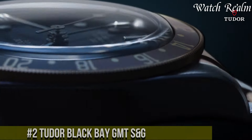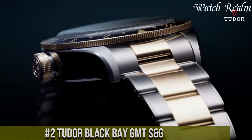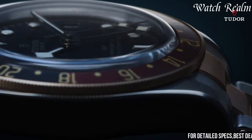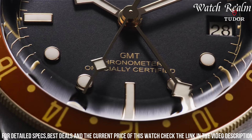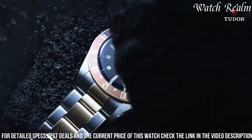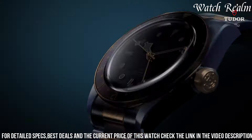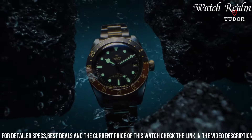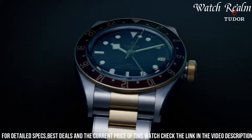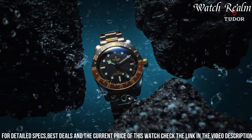Number 2. The Tudor Black Bay GMT S&G harmoniously merges heritage design with contemporary functionality, offering a compelling blend of style and utility. Encased in a 41-millimeter steel and 18-carat yellow gold structure, its polished and satin finish creates a captivating visual appeal. The bidirectional rotatable bezel in gold and deep burgundy and blue aluminum insert adds a distinctive touch, enhancing the watch's GMT functionality to track multiple time zones. Its black dial, embellished with luminous gold hands and hour markers, ensures optimal legibility while reflecting Tudor's iconic design elements, notably the snowflake hands. Powered by the caliber 5,652, a COSC-certified movement with a 70-hour power reserve, the Black Bay GMT S&G guarantees precision and reliability.